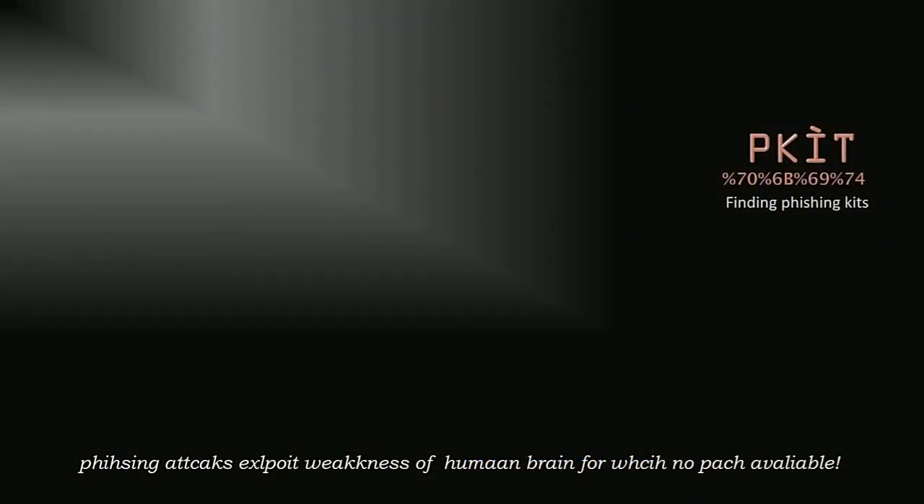My presentation is about how I found phishing kits. The number is quite large — around 20,000 phishing kits. The research started from March this year and I just took a snapshot yesterday, so the total number I have is 20,000. My presentation is divided into three phases.